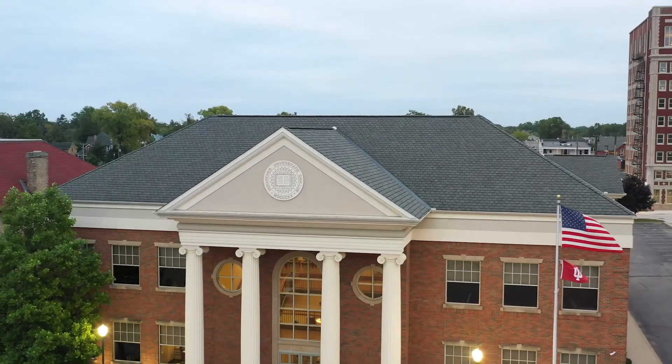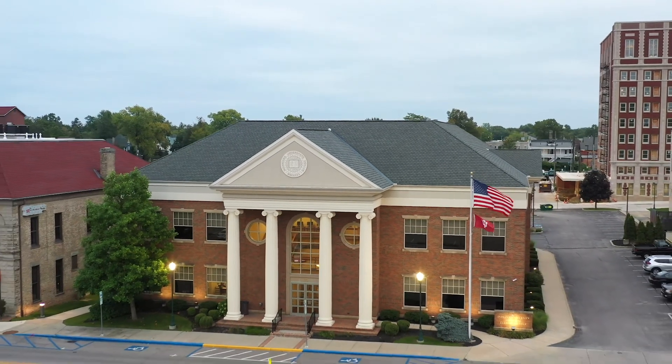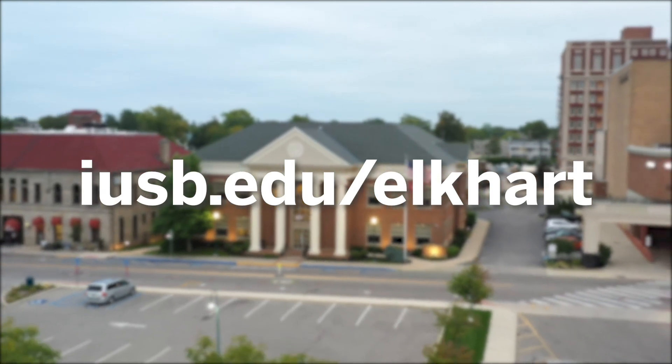Thanks for taking a tour of the IU South Bend Elkhart Center. For more information on the Elkhart Center and the programs offered here, please visit iusb.edu/elkhart. Thank you so much for joining us.